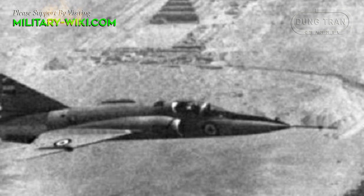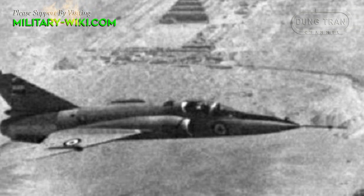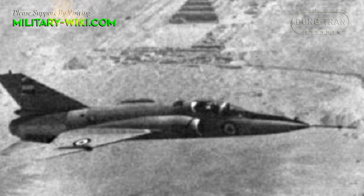The Helwan Ha-300 was a significant Egyptian effort, developed as a single-engine, delta-wing supersonic interceptor.